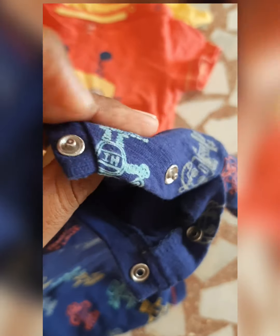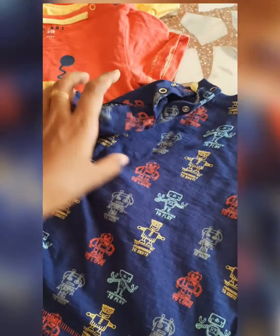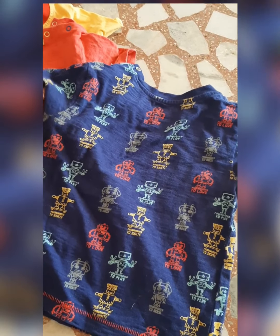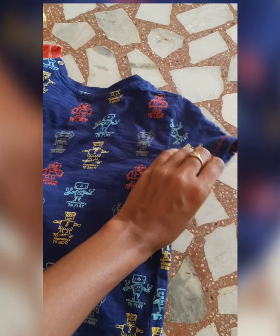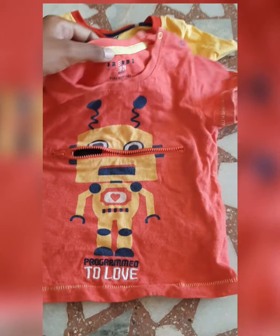These dresses are pure cotton. They are very good quality. This navy blue color shirt is an orange color.